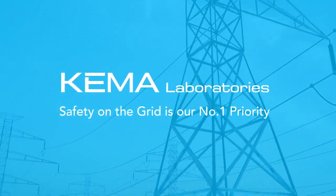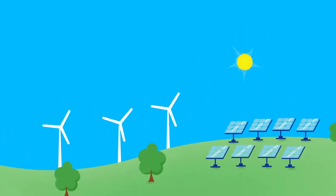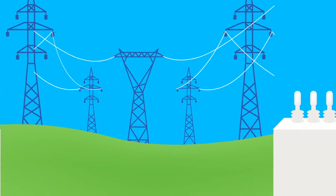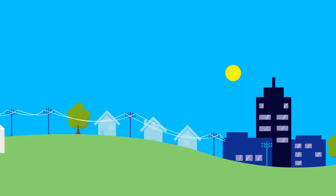In the world of energy, power is everything. It starts at the generating plant, or its solar and wind farms, and then moves through transmission lines to transformers, and finally from the grid into our homes and businesses.